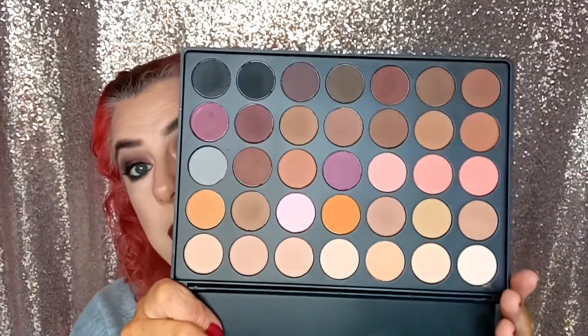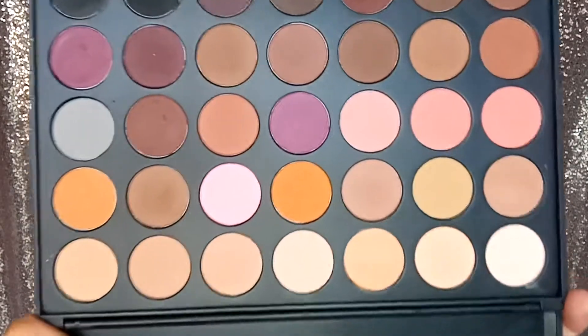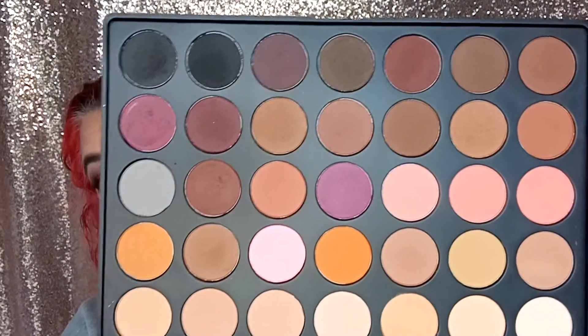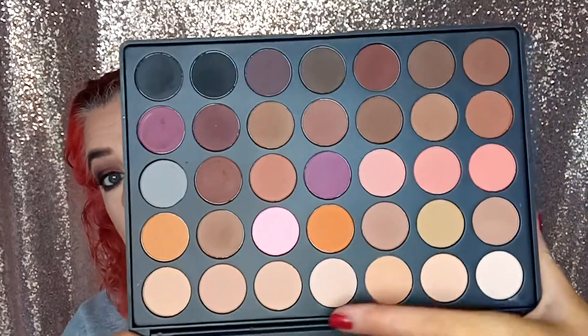Graduation makeup would probably be my 35N from Morphe. The colour story is simple — there are no shimmers in this palette, it's pure matte, but it has a good selection of warm tones, blacks, and loads of neutrals. For graduations here in the UK it's more of a natural look, whereas from what I can see in Ireland it seems like you're going out for the night.